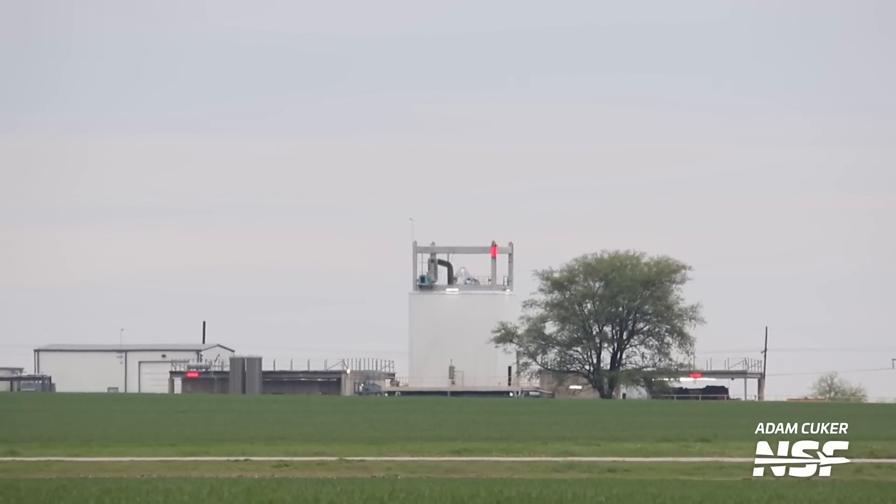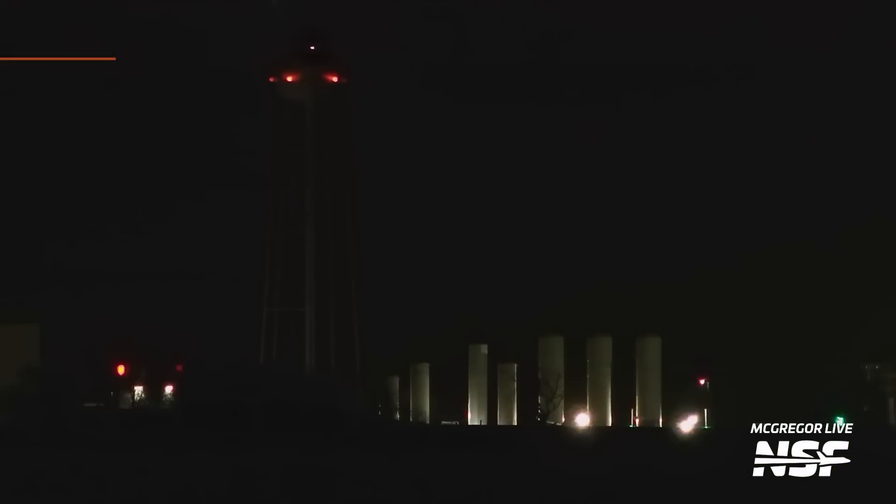On March 14th, SpaceX prepped a stage 2 for a static test fire. This static test fire was so mission critical that this is one of the latest tests that we have seen with the McGregor live cameras.